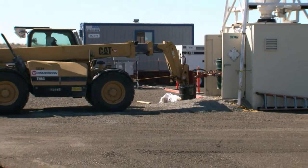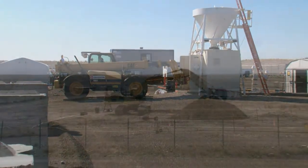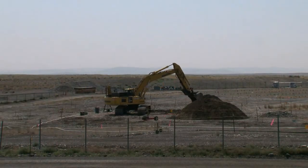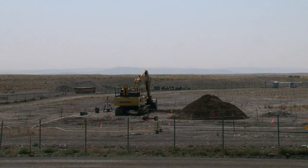Upon completion of the cross-trenching process, the cross-trench will be covered with clean backfill. The purpose of intrusive characterization is to obtain physical, chemical, and radiological information for trench remediation planning.